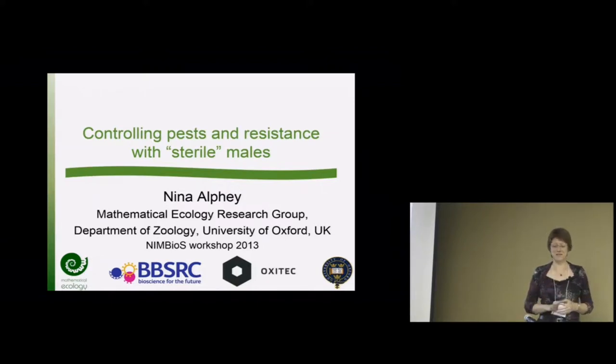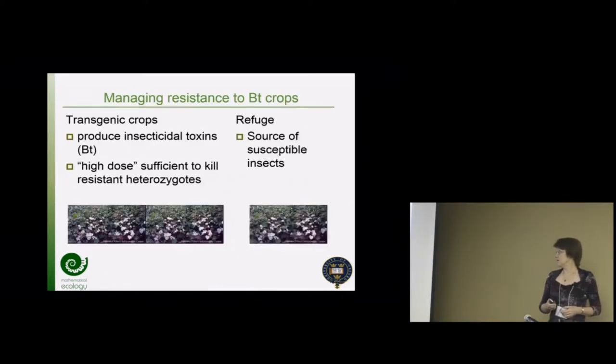Lots of you in this room will have far more up-to-date information than I will, but I thought I'd show you what I had with the data at the time, and then we can see the questions and maybe try to bring it a bit more up-to-date if that's of any help. So this is a tale of two genetic technologies.